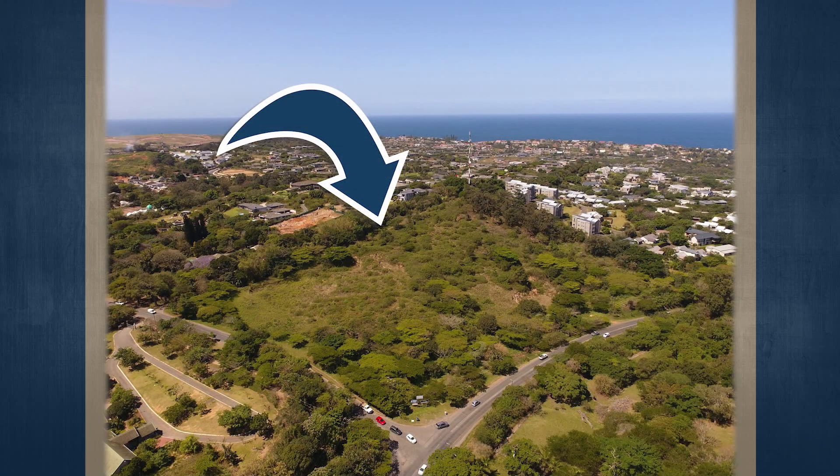This property will be auctioned off on Thursday the 31st of October at 12 noon at Summer Place in Hyde Park.